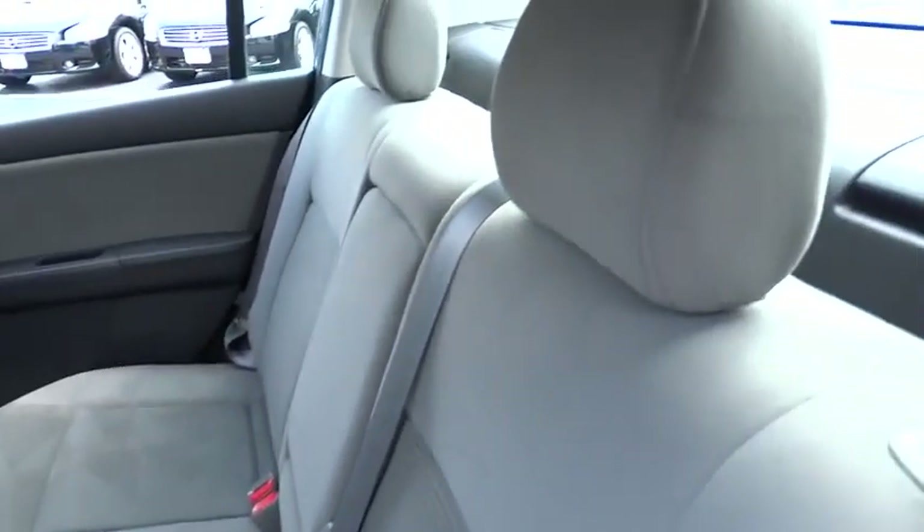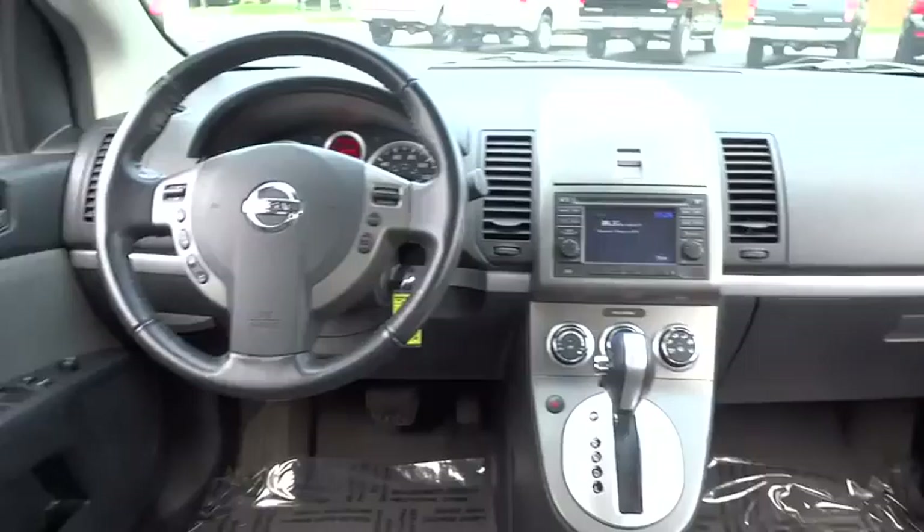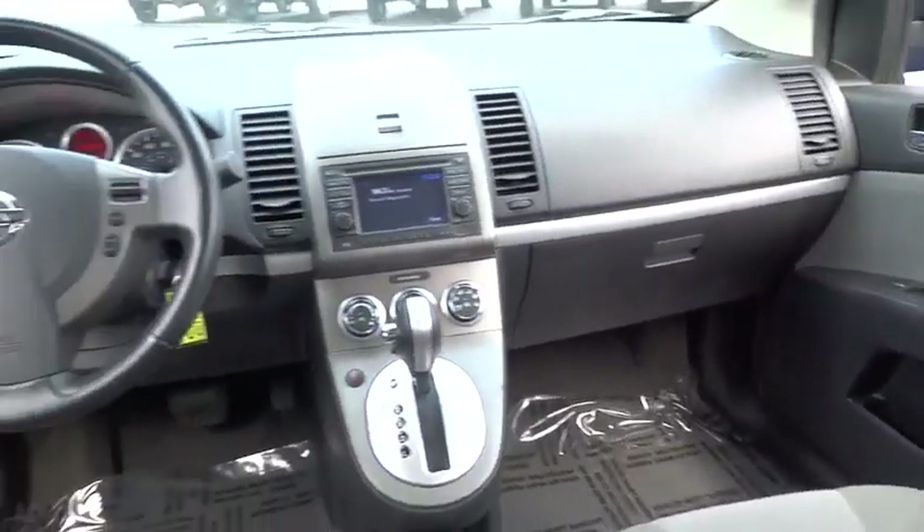Here are some of this vehicle's great options: stability control, traction control, anti-lock braking system, air conditioning, adjustable steering wheel, driver airbag, power steering, rear defrost, FWD.